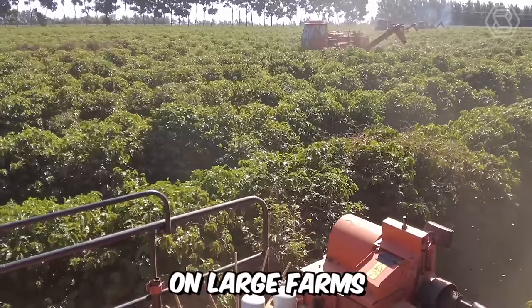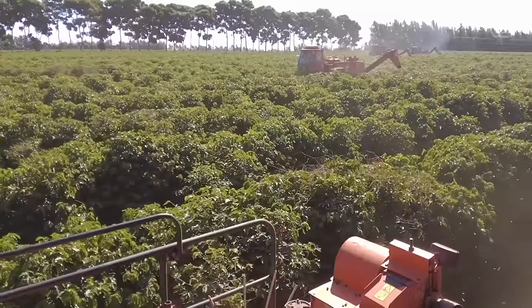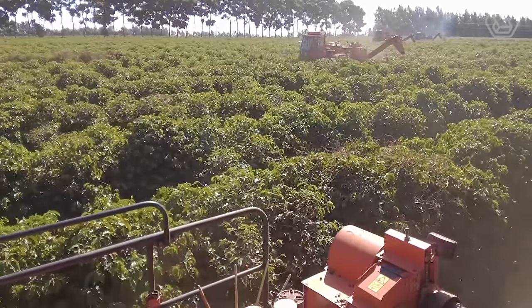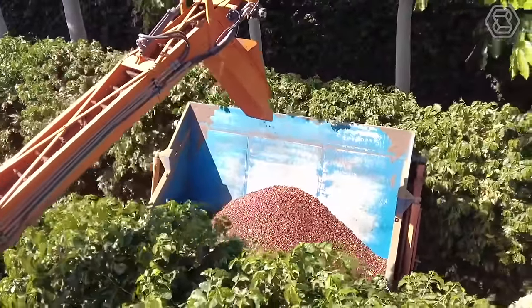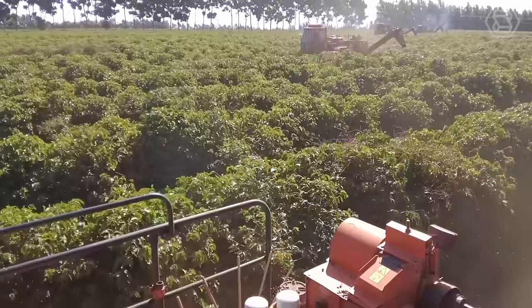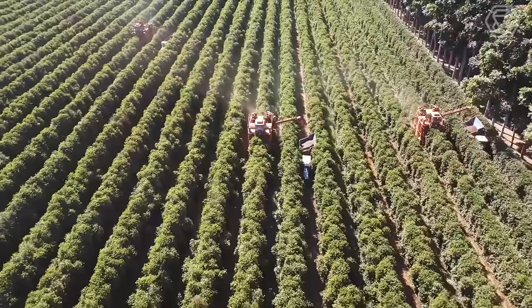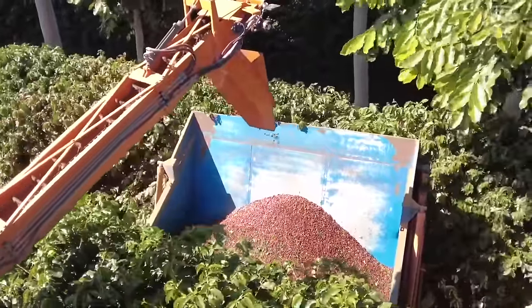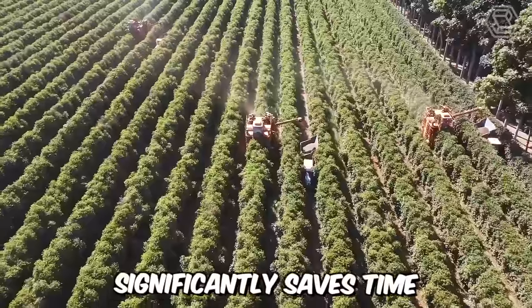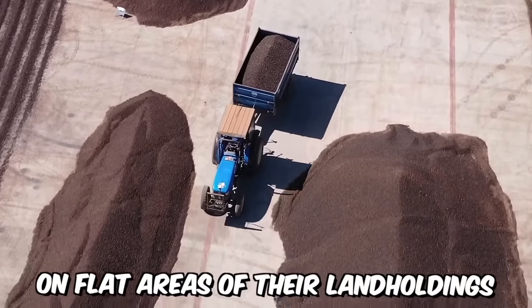Mechanized harvesting on large farms is a real lifesaver for farmers. While some use small handheld devices, others invest in large harvesting machines that allow simultaneous collection of a larger quantity of coffee. The rotating and vibrating rods in the machine knock the berries off, causing them to fall into the attached topper. Such machinery significantly saves time, but can only be used on flat areas of land holdings.